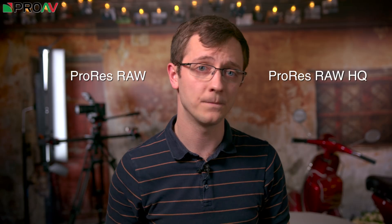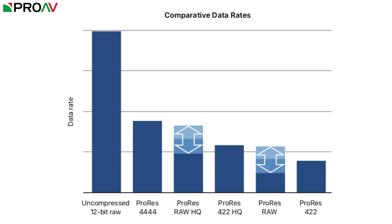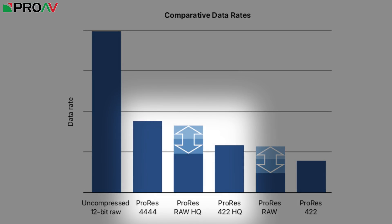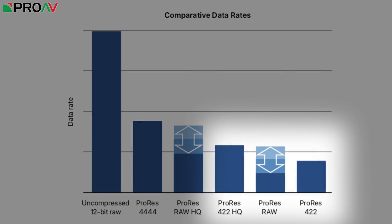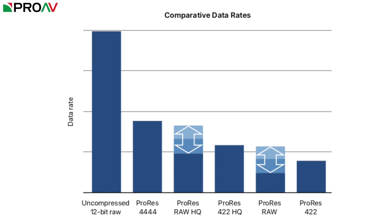There are two options when you're recording ProRes RAW: ProRes RAW LT and ProRes RAW HQ. Both formats are a compressed form of RAW, as uncompressed RAW results in huge, unmanageable files. Both actually vary their data rate depending on the scene, with the HQ sitting between ProRes 444 and ProRes 422 HQ in terms of file size, and the LT codec in between 422 HQ and regular ProRes 422.